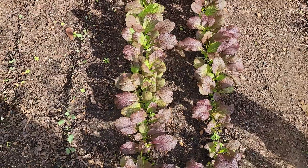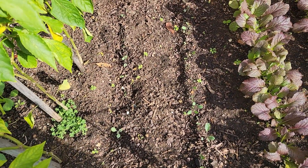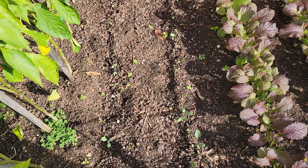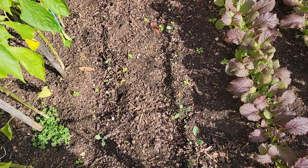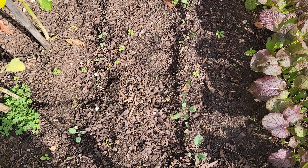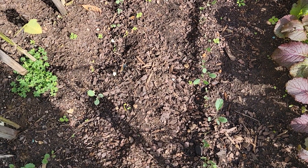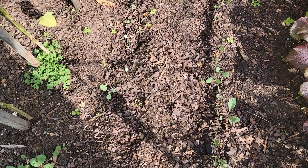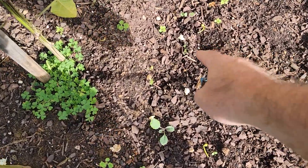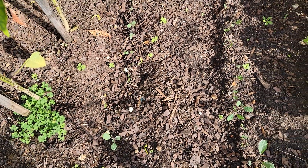Mustard looks great. The kale's kind of — I don't know — it's not doing that great. Of course it got eaten on. But I planted some new ones and I don't really see them coming up. So I don't know what's up with that. I see a few of them right there coming up, though — maybe they're just now going to start to come up.